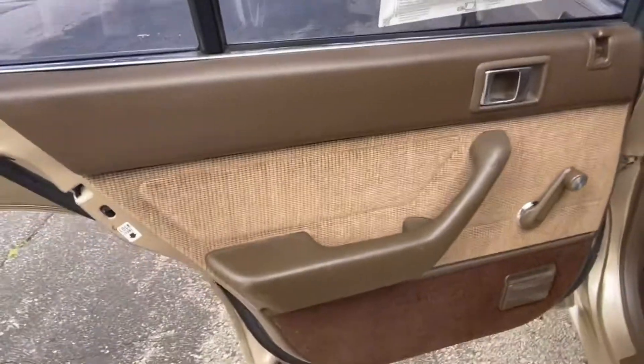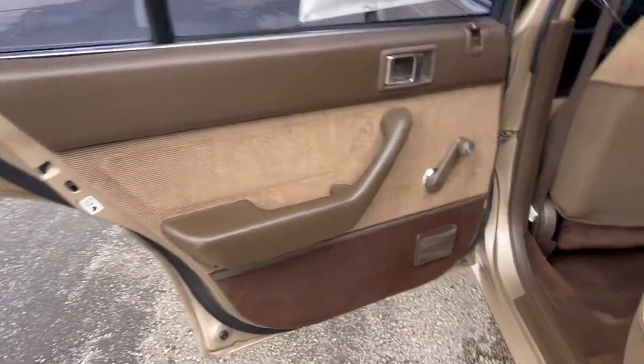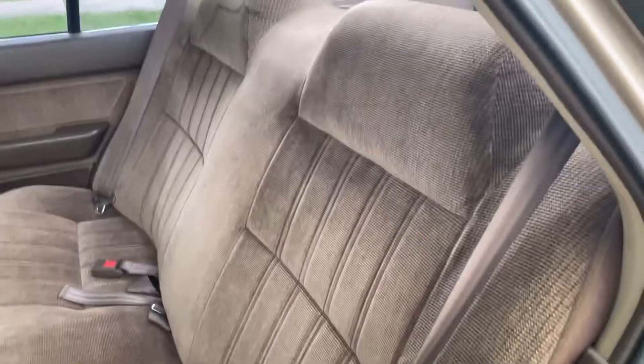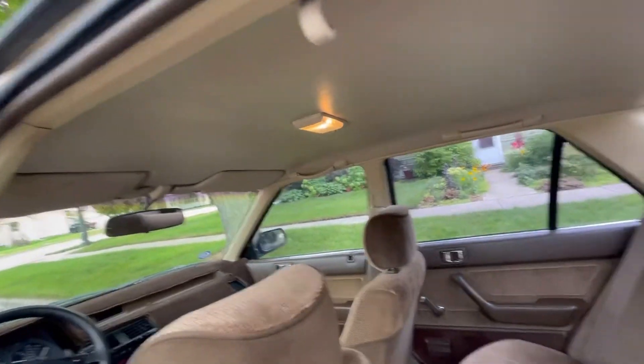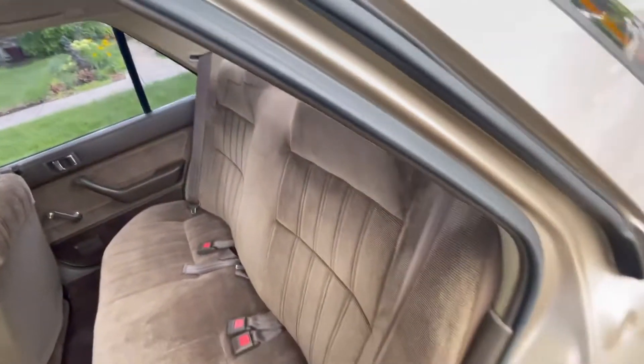As we get out and walk around to the back doors — open up. Again, that three-tone interior: the brown, the tan, and the darker brown. Nice big back seat with three-person capability in this gorgeous car.